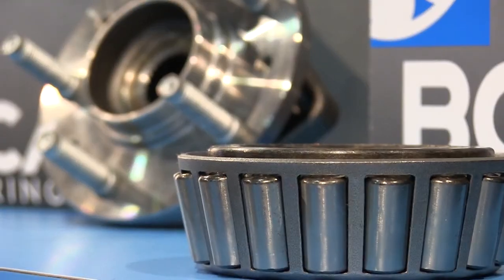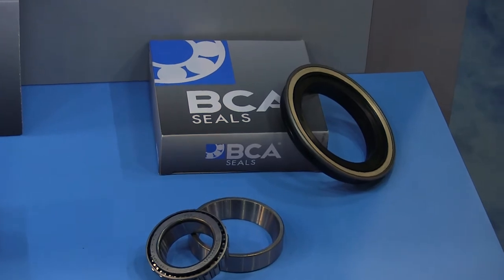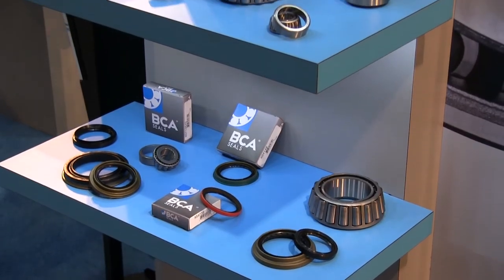As we developed our aftermarket wheel hub line, we recognized there was a need to provide seals and loose bearings. We got to work and over the past year we've added over 1,700 SKUs to round out BCA's complete offering.